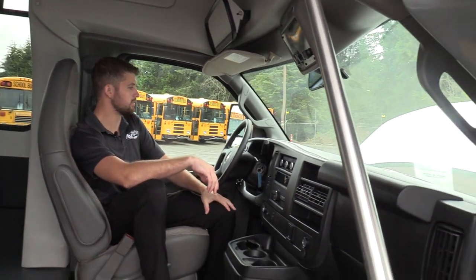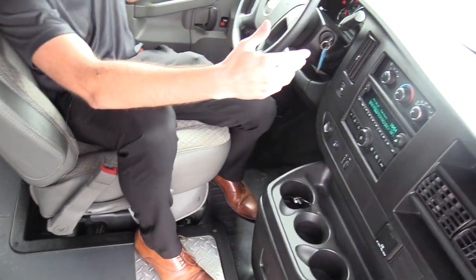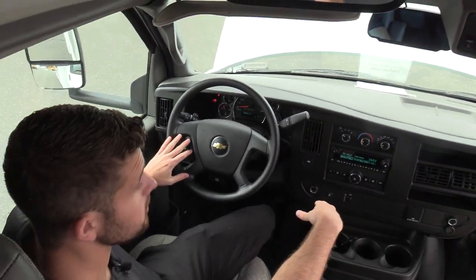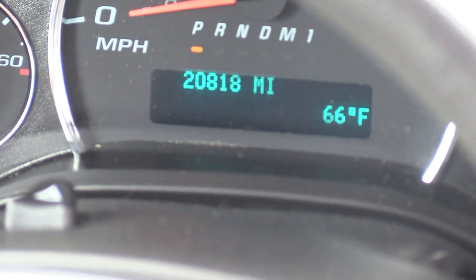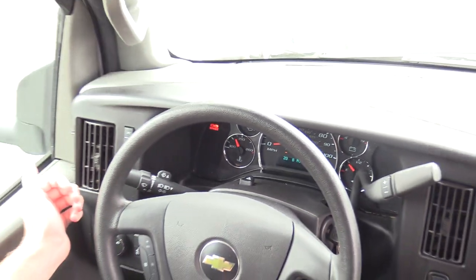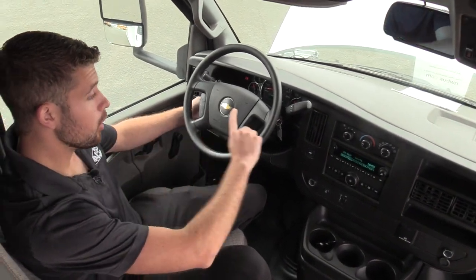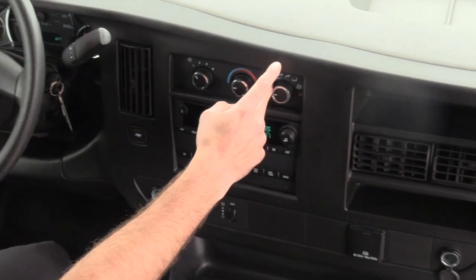Sitting in the cockpit area here, your normal Chevy OEM dash. We've got cruise control right here — believe it or not, they don't all come with that. Eric, if you can show them the mileage there: 20,818 miles. This thing isn't even broken in yet — a lot of life left. Over here to the right we have your climate controls for the driver, just like you'd see in your car, super easy to use — driver AC and heat.